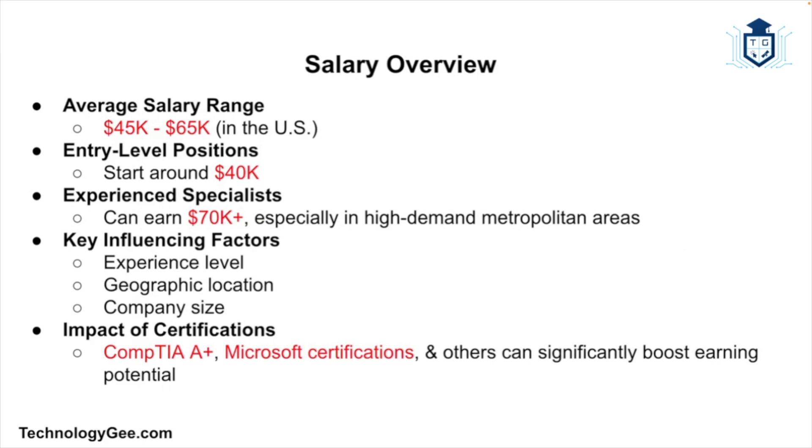Now for the most important part — the money. The average salary of an IT support specialist in the United States typically ranges between $45,000 and $65,000 per year, depending on factors such as experience, location, and company size. Entry-level positions generally start at around $40,000 per year, while more experienced specialists or those in metropolitan areas with higher demand can earn upwards of $70,000 or more per year. Additional certifications like CompTIA A+ or various Microsoft certifications can also increase your earning potential.